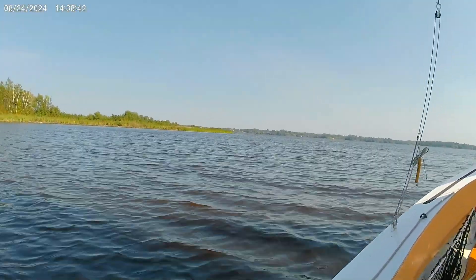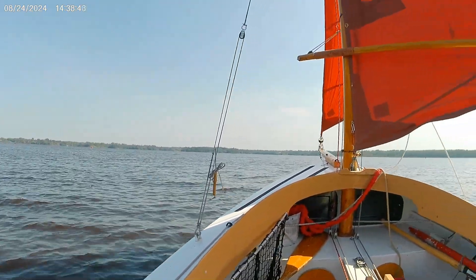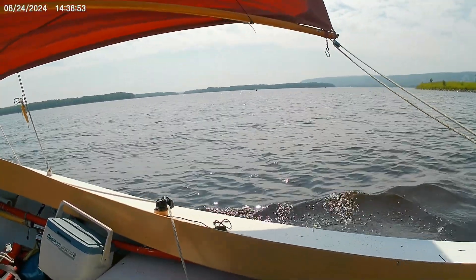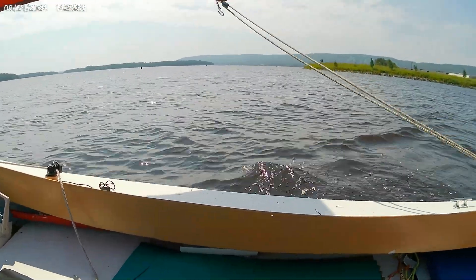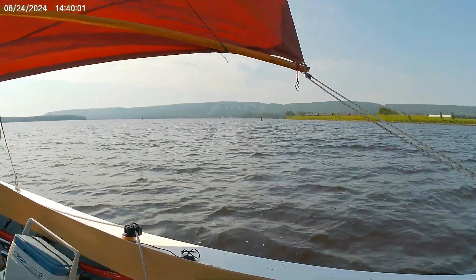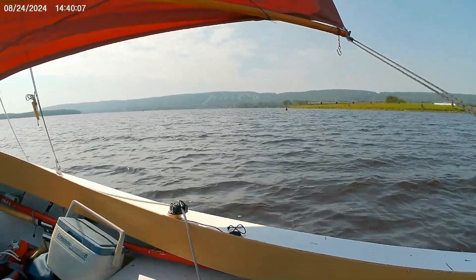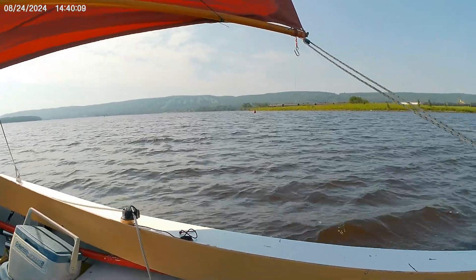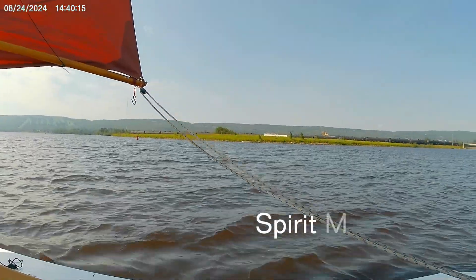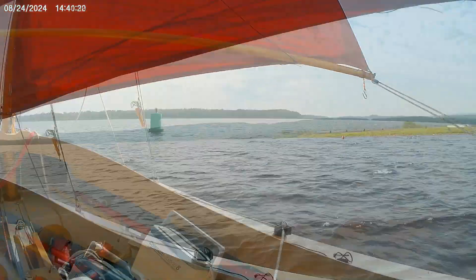Back out on the main part of the estuary here. Should be able to head across in a nice beam reach. Got about another hour to kill before I pick up my guest today. There's a city-run ski hill up here — you can see it up on the hill over there. Not bad for this part of the country, though pretty unimpressive for those folks who live out in the mountains.